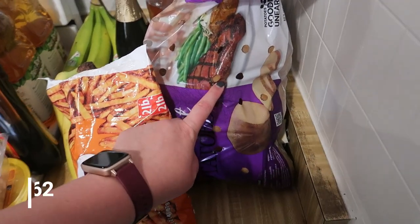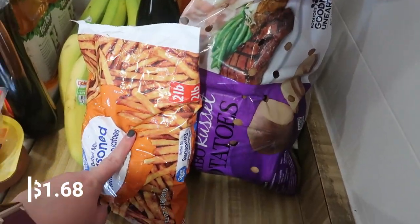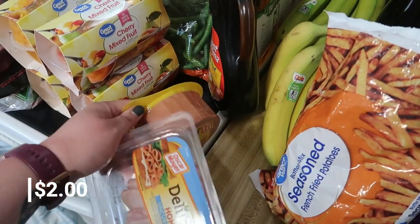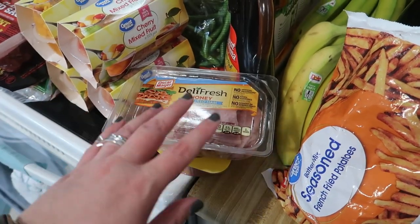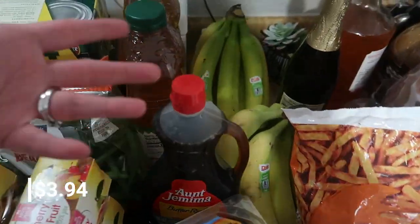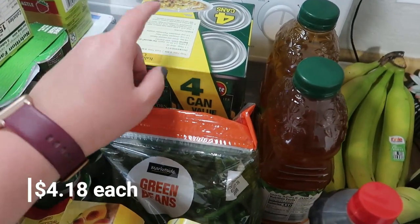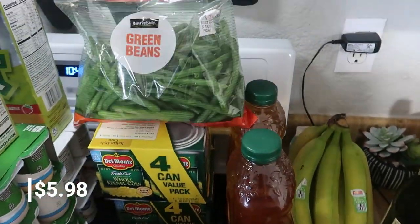We also got potatoes for tonight with the kielbasa, and to carry over into other dinners. We did get a bag of fries to go with our burgers — that's the only frozen thing I bought. I got some ham, some honey ham for sandwiches, and some bologna as well. We also needed syrup, so we grabbed one to hold us over until we can go back to Sam's. We have a four-pack of green beans and a four-pack of corn. We got the green beans to make with the kielbasa — it's a sheet pan meal.